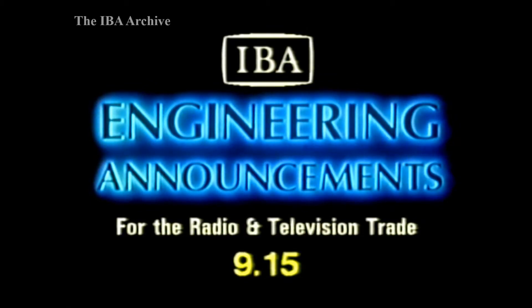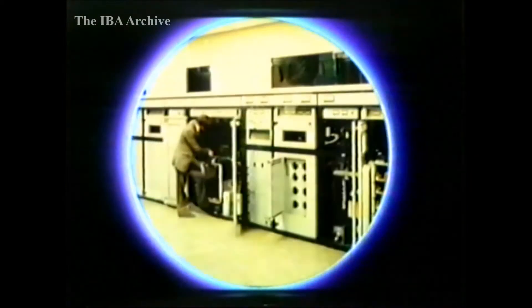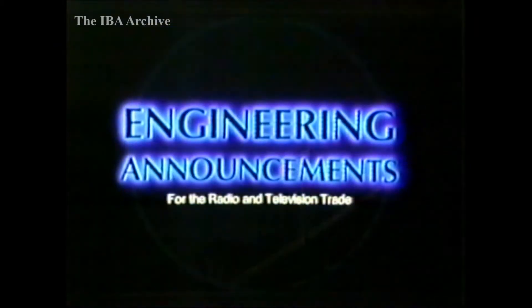And now from the IBA at Winchester, engineering announcements for the radio and television trade. Welcome to the IBA's weekly announcements for the radio and television trade.